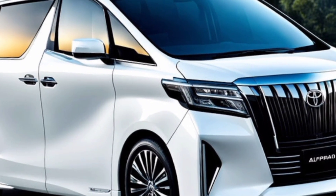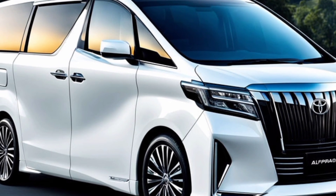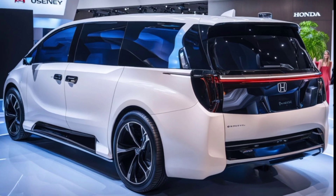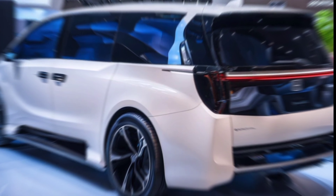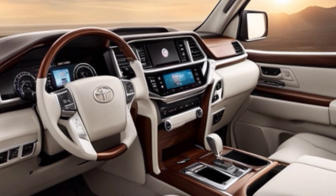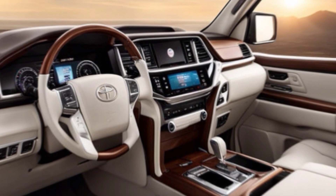The 2025 Alphard isn't just about comfort and performance — it's also about sustainability. As a hybrid vehicle, it boasts improved fuel efficiency and reduced emissions compared to traditional gasoline-powered minivans. Additionally, Toyota incorporates eco-friendly materials throughout the vehicle, allowing you to feel good about your environmental impact while driving in style.